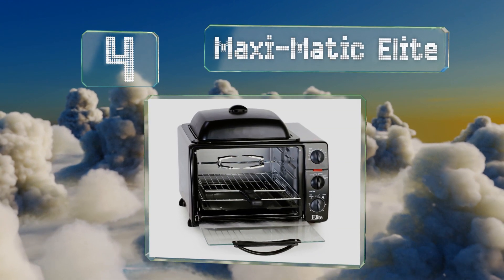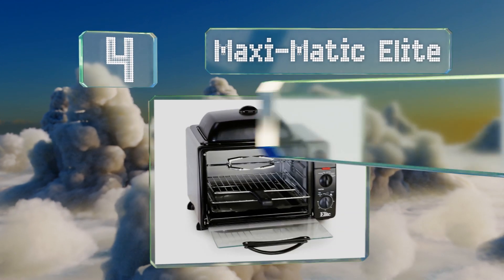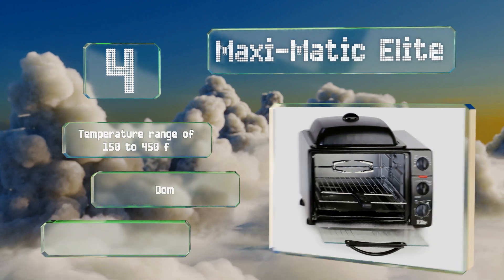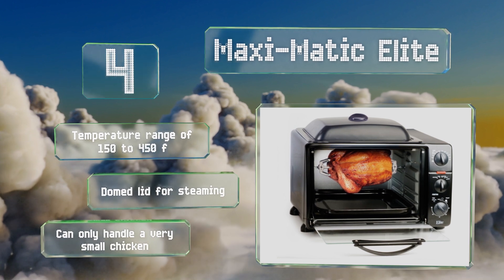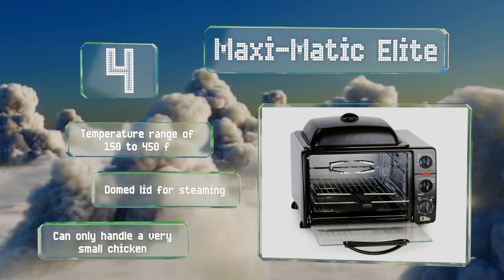At number four, not only does the Maximatic Elite have eight different cooking functions including a convection setting, it even has a small griddle on top that you can use to make side dishes, heat up bread, or keep food warm until you're ready to serve. It features a temperature range of 150 to 450 degrees Fahrenheit and a domed lid for steaming, however it can only handle a very small chicken.